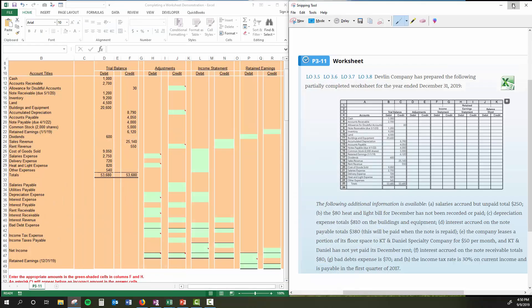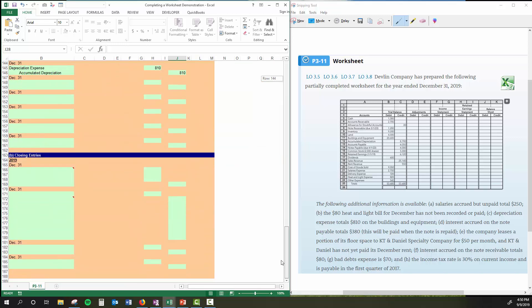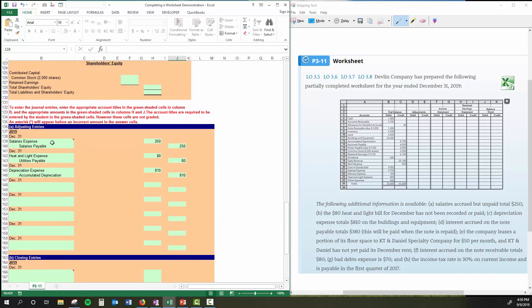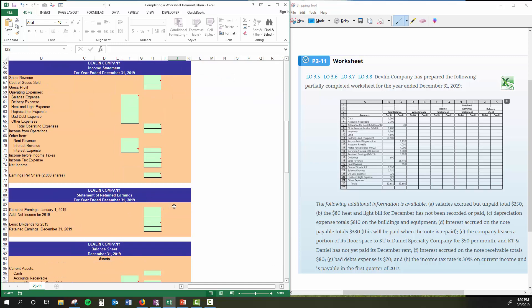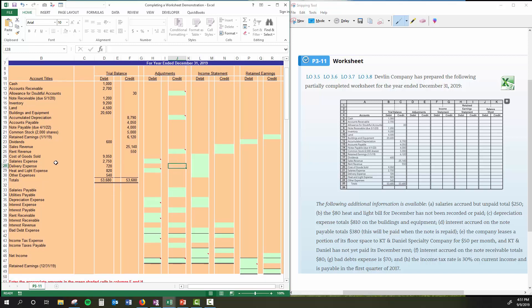Let me unveil our problem. We've got the information on the right-hand side and the worksheet on the left-hand side. We're going to walk through the process of completing the worksheet. I'm going to leave out a couple of parts. I'll put the adjusting entries directly into the worksheet. Just be aware that in your problems, you'll probably have to fill that part out too. I'll definitely tell you how to get to that point and make yourself ready for it.